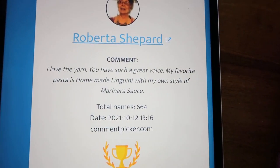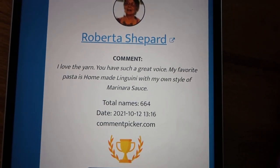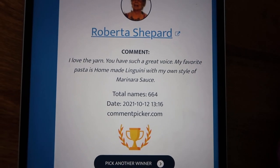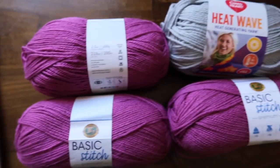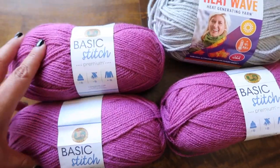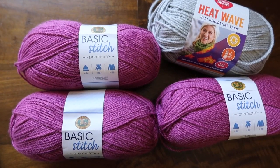Thanks again so much for watching my channel. Roberta, please send me your mailing address — my email address will be down below in the comment section. I hope everyone is having a wonderful day and they are not dealing with fall allergies. Have a great day, everyone, and we will talk to each other soon. Bye!